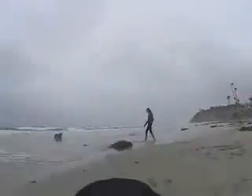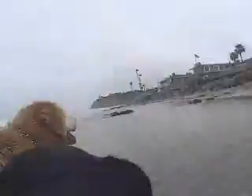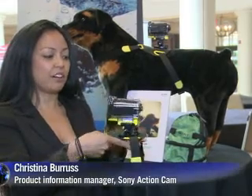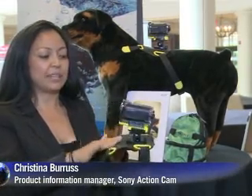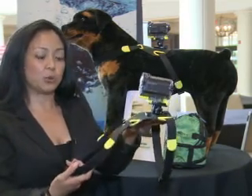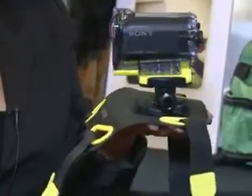Seeing the world from your pet's point of view — that's the promise behind Sony's pet mount, which straps a small action cam onto any animal. The camera is mounted to the top, and a flat plastic harness piece fits right over the animal's back, wrapping around the torso, the front part of the dog, and also underneath the stomach. The camcorder is secured in a weatherproof case that even works underwater.